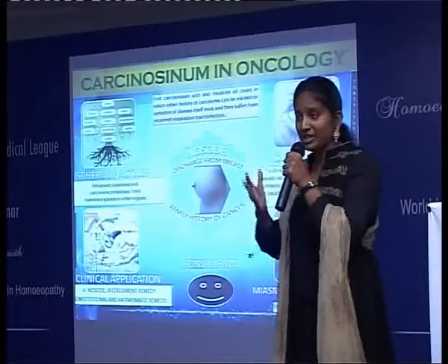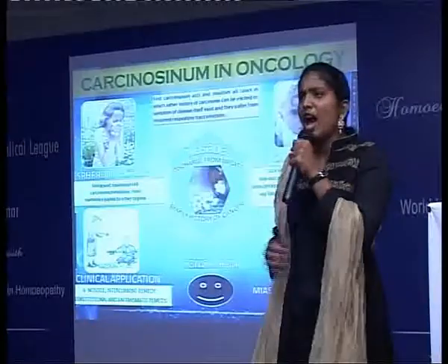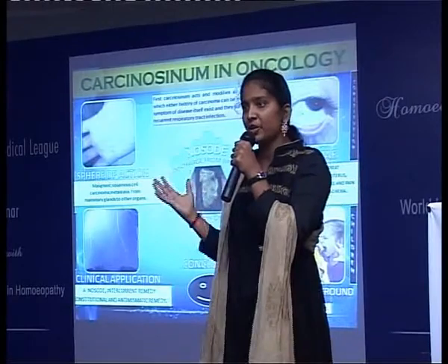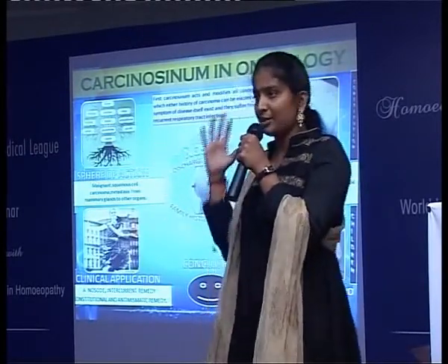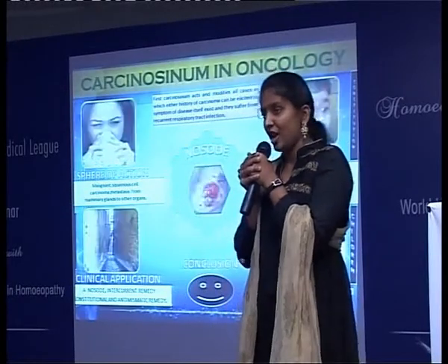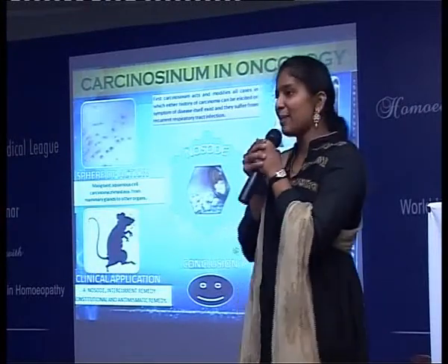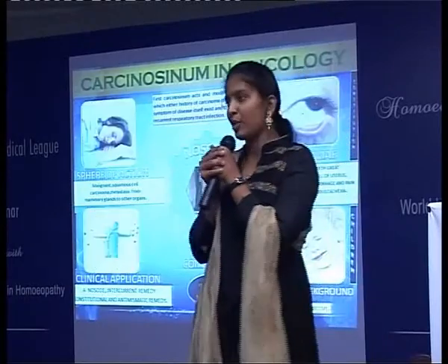A walk onto the rain-soaked sand. Fresh sea breeze rushing against my face, soothing me. Hunger pangs in my abdomen. Where shall I go? To a tiny restaurant or an ambient hotel? I enjoy mild music in my background, but yet I am very fastidious in nature. Who am I? Carcinosinum.